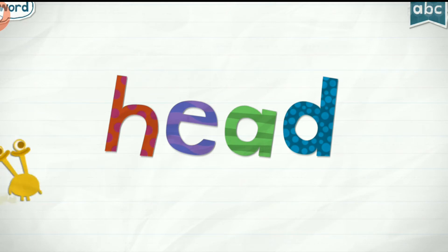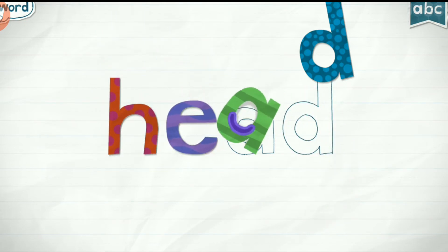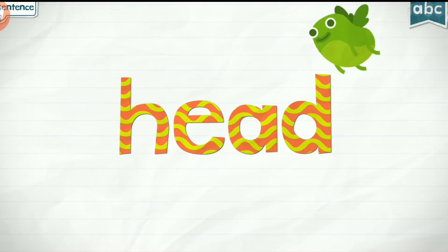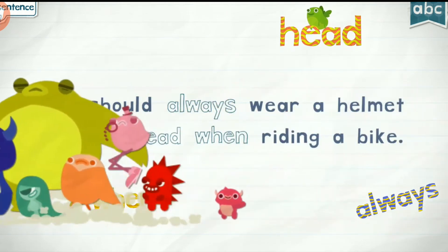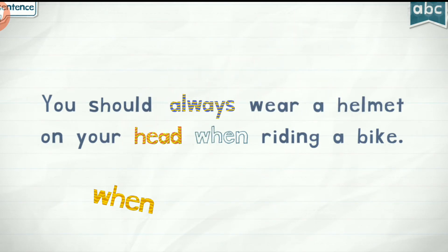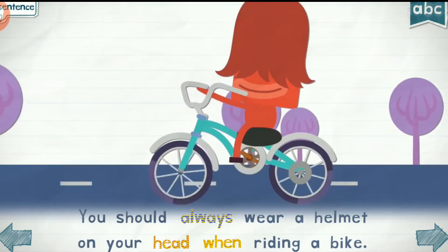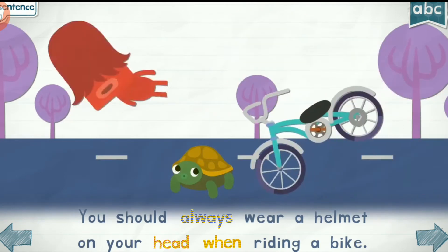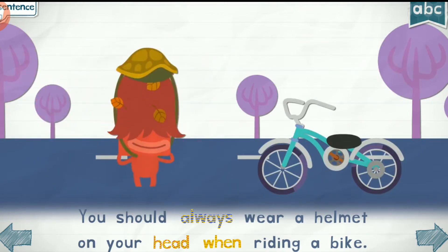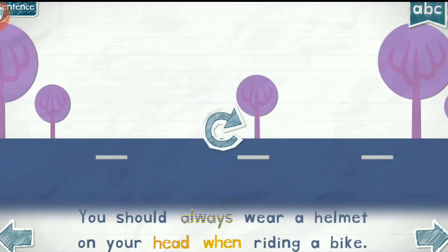Head. H-E-A-A-A-D. Head! Always head. You should always wear a helmet on your head when riding a bike.